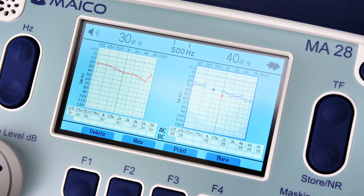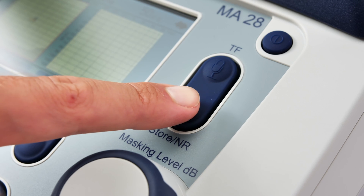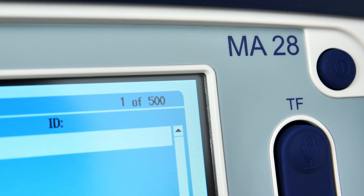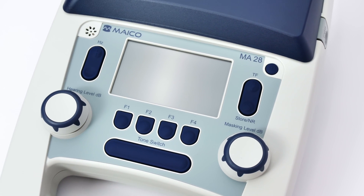A large LED color display and classic control dials make adjusting frequency and hearing levels simple and comfortable. MA28 offers multiple data management offerings to fit your needs: internal database, thermal printer, or data transfer to Meiko Sessions software.